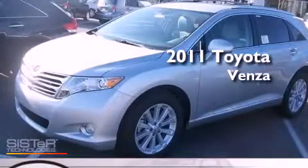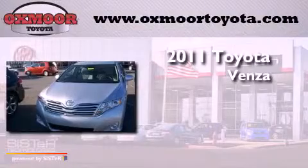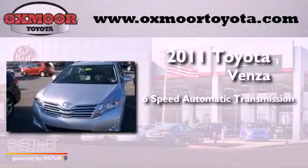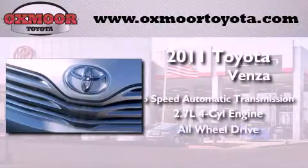This is a brand new 2011 Toyota Venza. This crossover has a six-speed automatic transmission, an inline four-cylinder engine, and all-wheel drive.